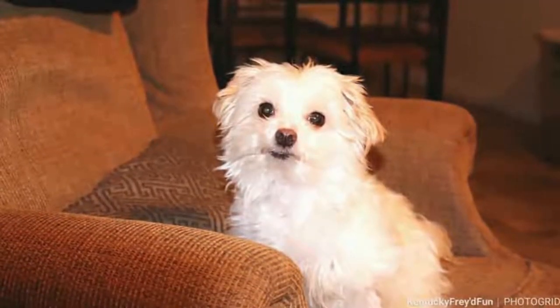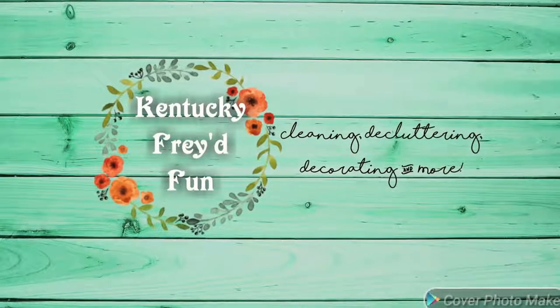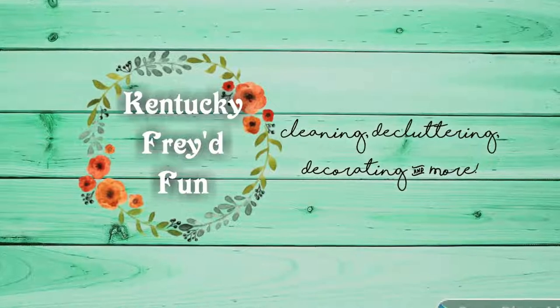Hey y'all! Welcome back to my channel, Kentucky Fried Fun, and welcome if you are new. Today I'm going to be doing my Bath and Body Works semi-annual sale haul. My name is Ruth, and on my channel you will find cleaning and declutter motivation, as well as decoration inspiration. If you like any of those three topics, I would absolutely love it if you would subscribe, and be sure to click the little bell so that you don't miss out on any more of my content.